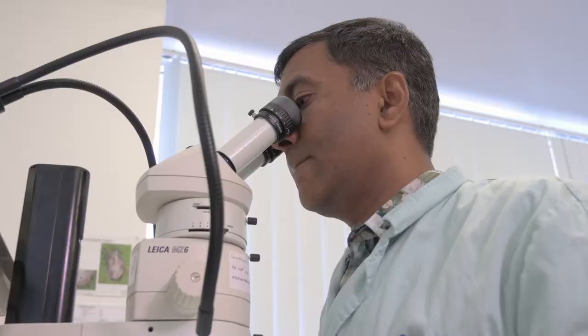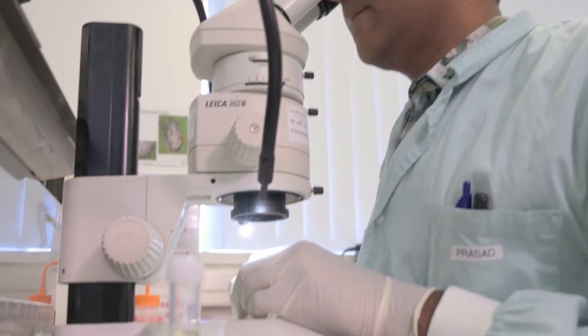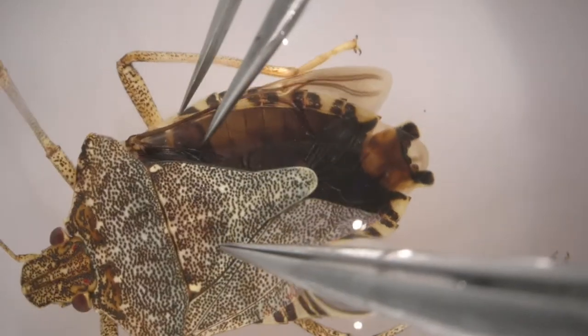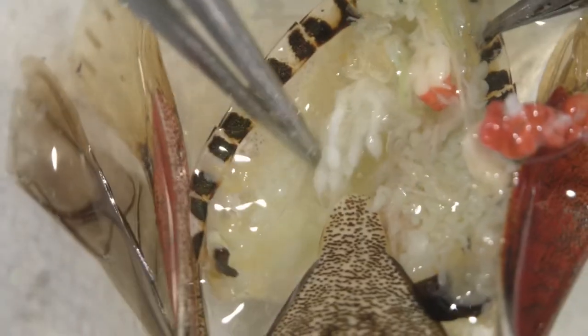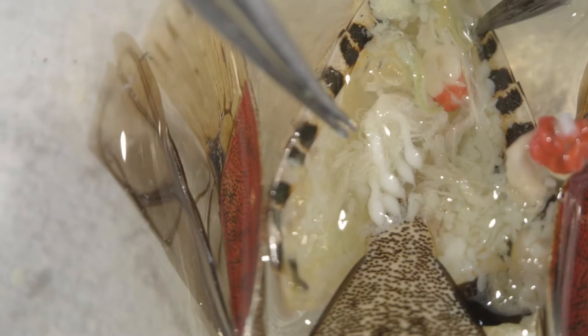When a suspect is found, it is sent into the lab for an urgent identification. If it's female, it can be dissected to see if it has ever mated or laid eggs. If it had, that would indicate to the team that more intensive action needs to be taken.